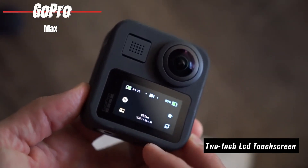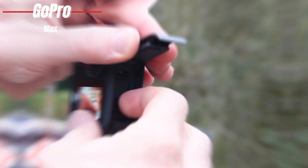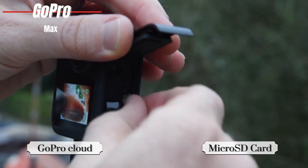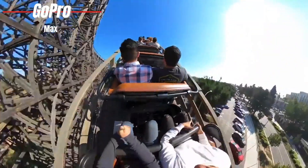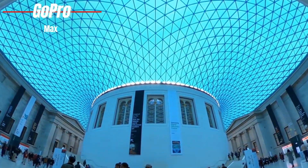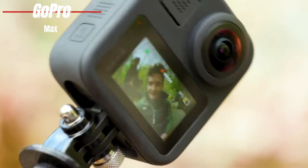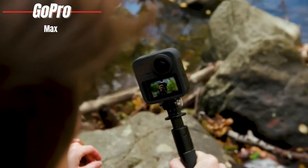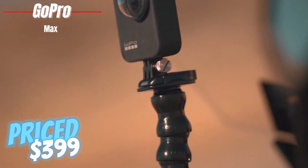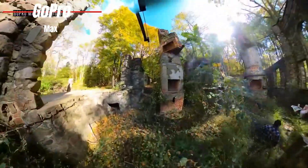The 2-inch LCD touchscreen on the back offers a user-friendly interface for adjusting settings and previewing your shots. With the convenience of storing footage on a microSD card and auto-uploading to the GoPro cloud, sharing your adventures has never been easier. The MAX is also versatile, allowing you to shoot traditional narrow, linear, wide, and even 270-degree panoramic shots. The 360-degree horizontal lock ensures your footage stays stable and level no matter the action. Priced at $399 on Amazon, the GoPro MAX is not just an action camera — it's a powerhouse of creativity and versatility, offering unmatched control in any shooting scenario.